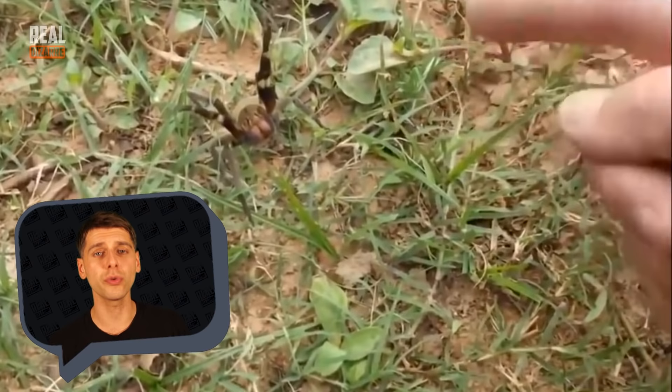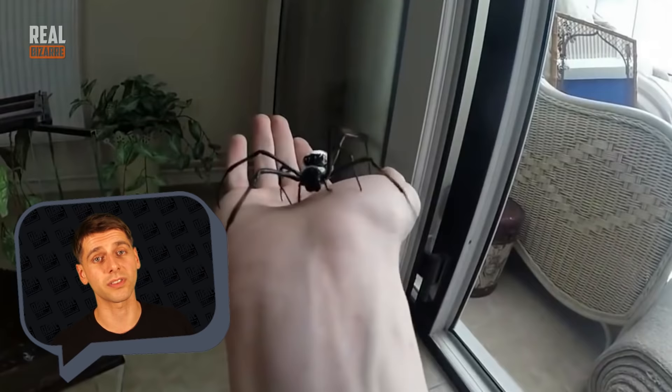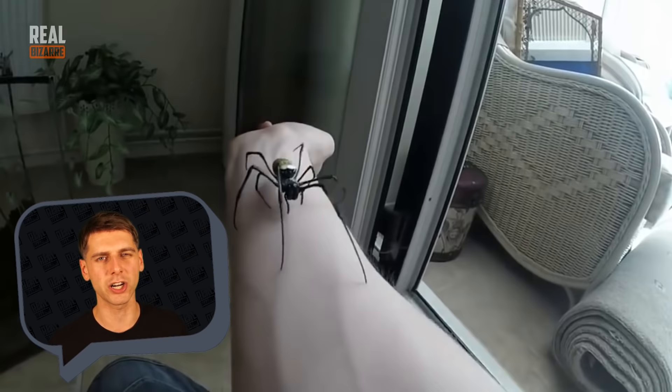The biggest spiders are really enormous. Seriously, you will be surprised how big a spider can get. Plus they are very dangerous because they are venomous. Alright, let's check out some real big spiders.